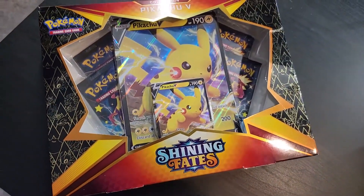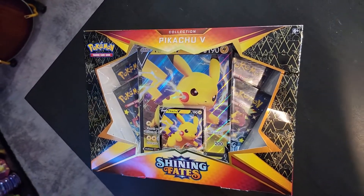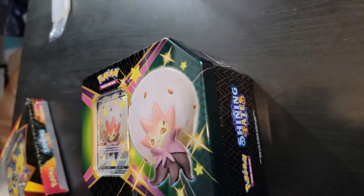Today's video, we are opening up the Shining Fates Pikachu V-Box - it has four packs of Pokemon cards in it. It also has the Pikachu V-Promo as well as the Oversize card. Then we have the Shining Fates 10, which actually features six packs of Pokemon cards inside of it, plus the Eldegoss - the Tortilla Shiny promo card. But the piece de la resistance that I'm finally able to get together are these mini tins.